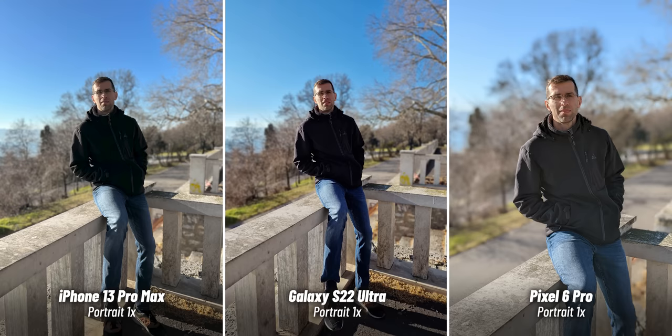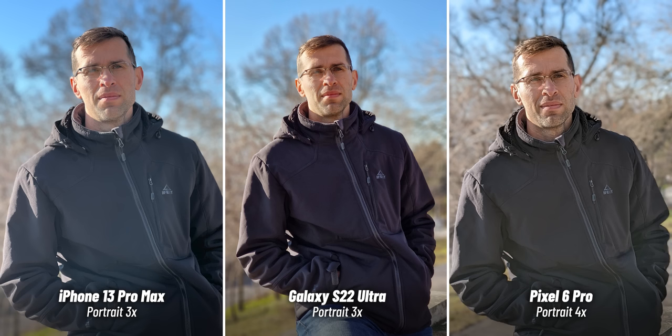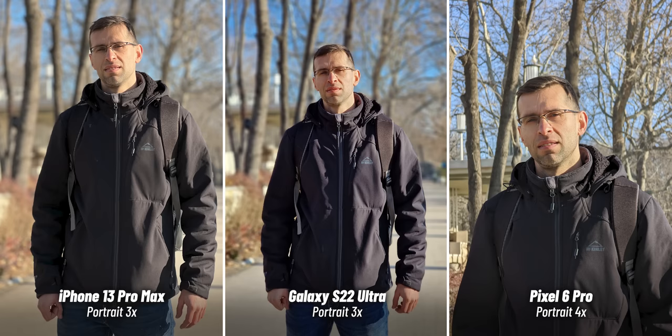As for the Pixel, I don't recommend using the portrait mode on it at all if possible. It actually uses digital crop for portrait mode and detail looks terrible. But what you could do instead is just take a regular picture using the four times zoom camera that you have on board. It doesn't blur the background completely, but at least it has excellent detail and you'll probably like it more.